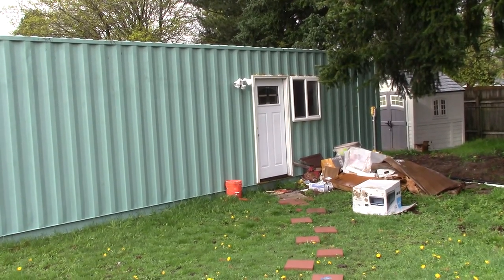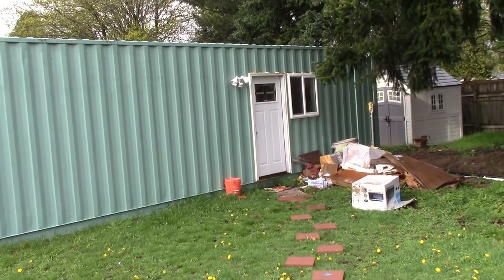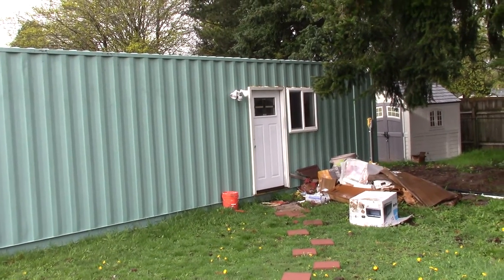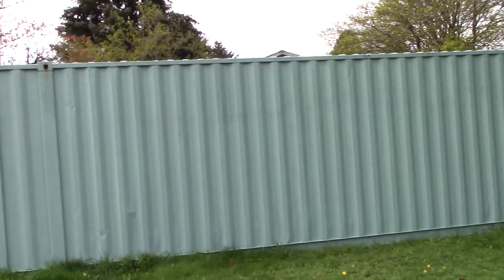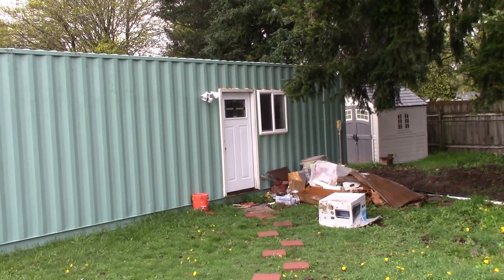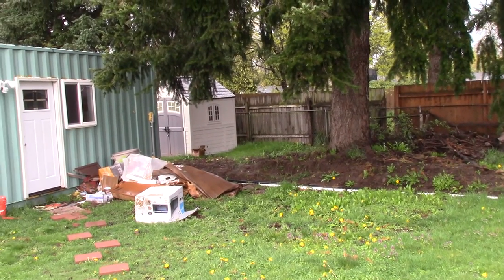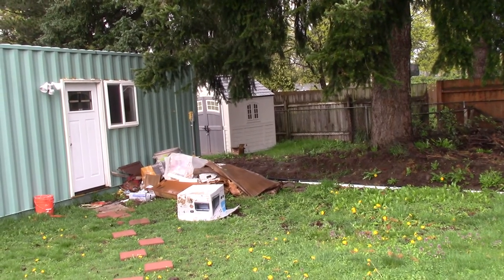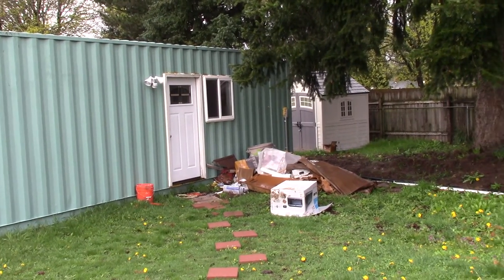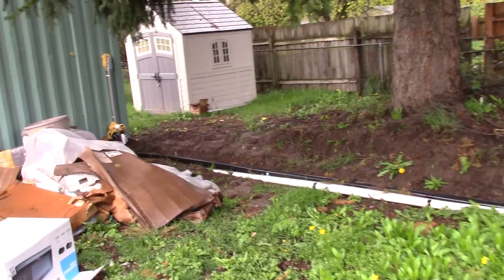Here we are again, another episode of tiny home building. Today is April 8th, 2019 — almost a quarter of the way through the year and we're still not living in this thing. I do feel we are very, very close, but I've been feeling that way for a while. We are hoping to knock this thing out and have it livable within the next two days, so let's get started.